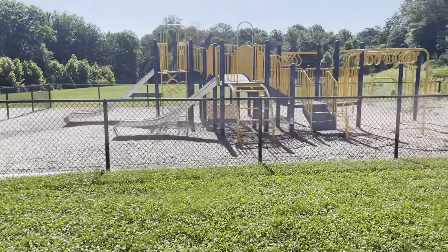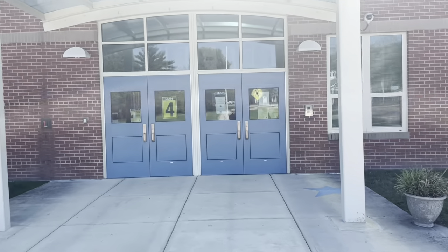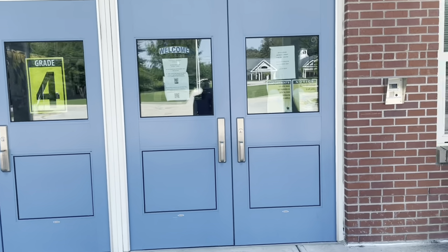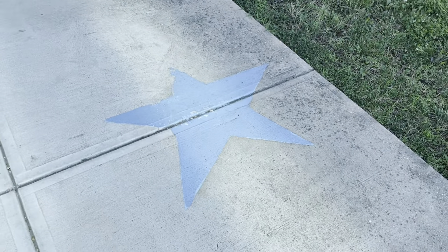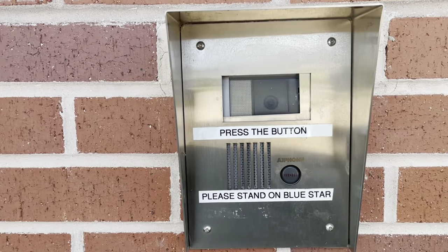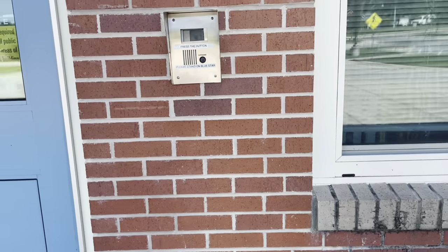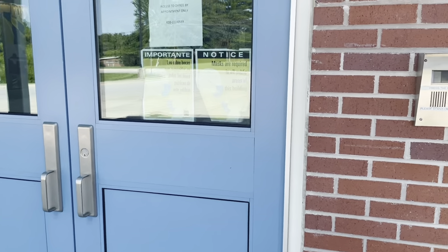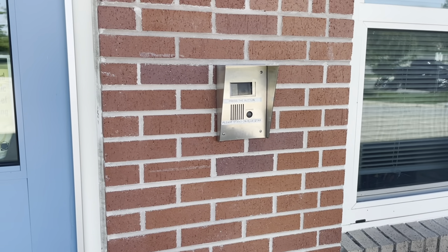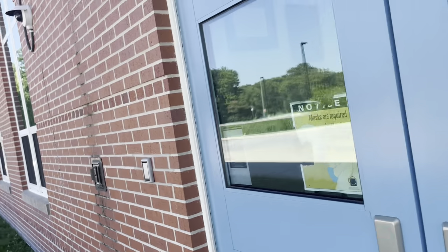Here we are back at the front doors where students will enter and exit the building. If you are a visitor, the doors are locked. So what you will do is stand on this blue star on the ground right here. You will press this black button on the box, look into the camera, and a secretary in our main office will ask who you are and what you need. You will let her know, and they will buzz you in. Let's go in our main doors.